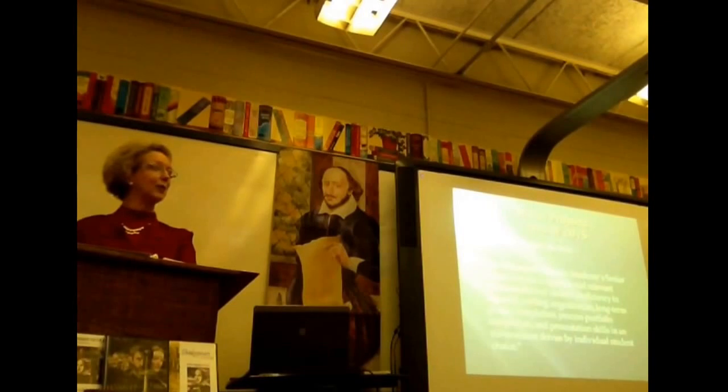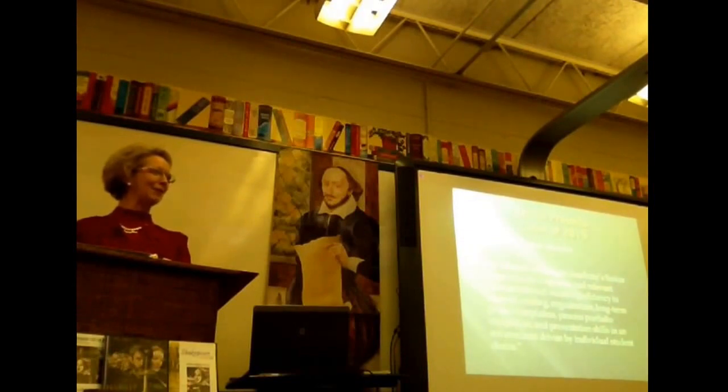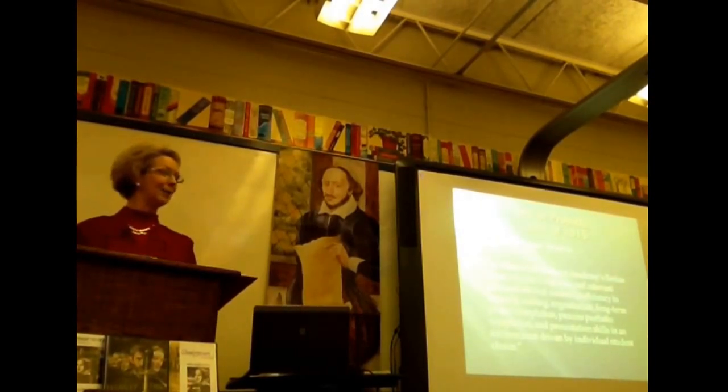An important thing: as your student works on the product, pictures must be taken. If renovating a certain area, pictures need to be taken before that. Any kind of work done on the product must be documented with pictures. Those pictures will be needed for the tri-fold board as well as the portfolio. It is important to remember that the student needs to be active in the picture — not standing to the side watching the work being done. The student should be doing something.